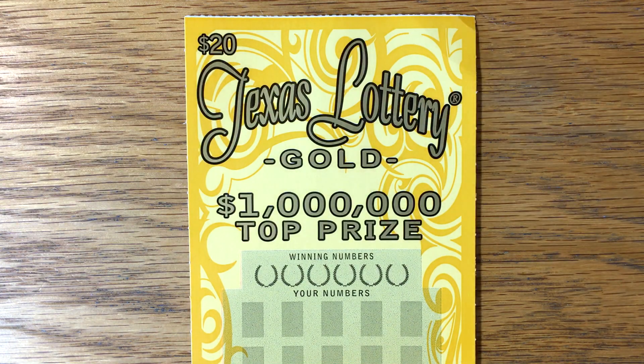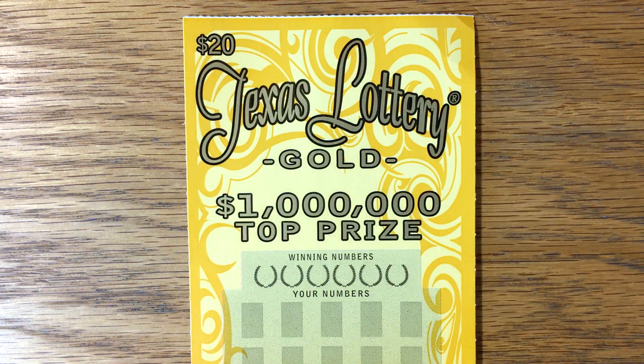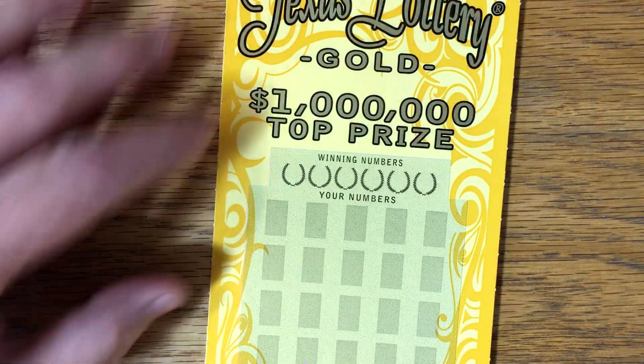Good morning, y'all. We're going to start Friday off with a Texas Lottery Gold Ticket — I've not played this one in a while. I've got ticket number 21. Picked this up from a Shell Station on 535. I think I've only been to this Shell Station maybe once or twice.